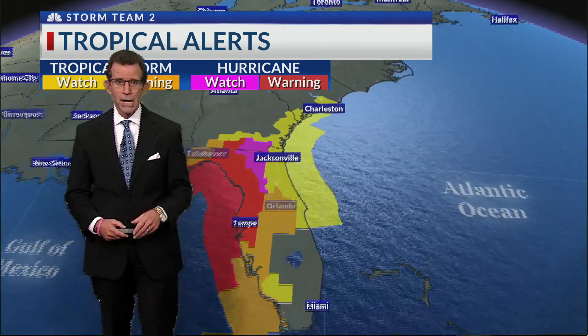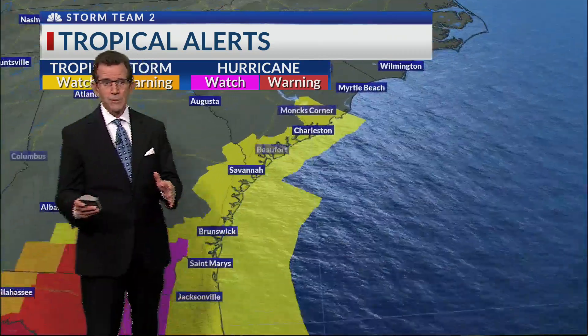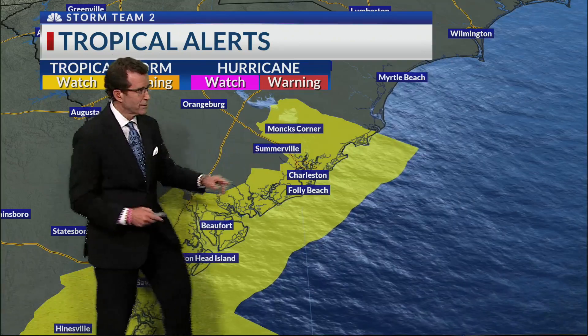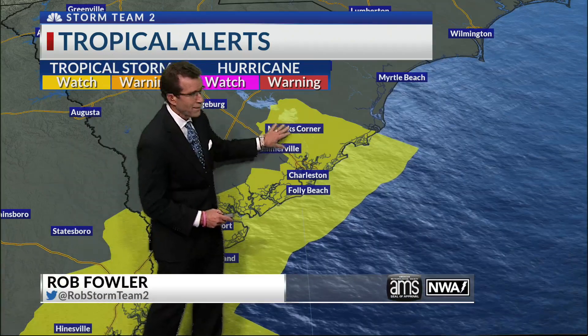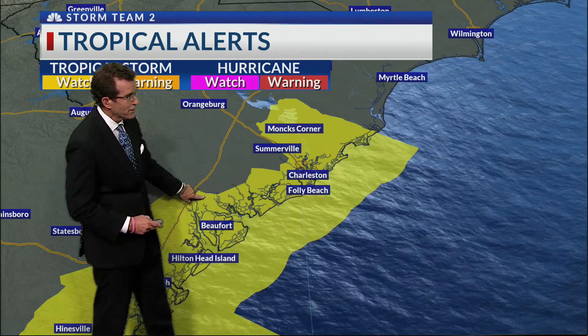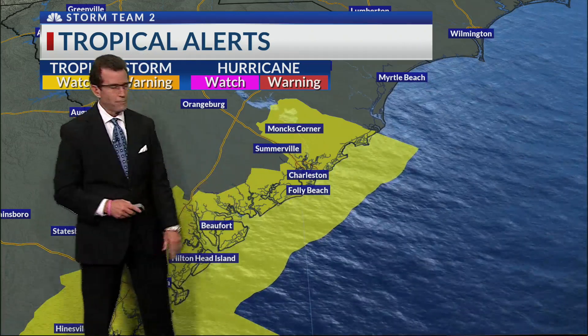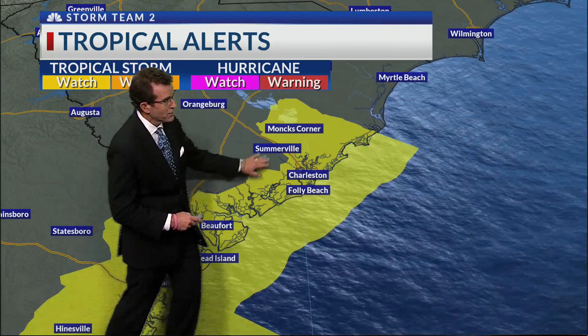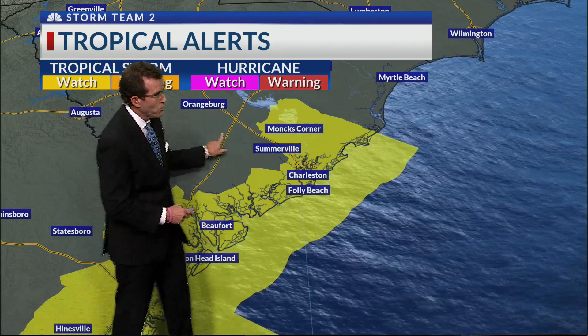Let's get caught up on what's happening here close to home. A lot of you always ask: does this include inland portions of our area? Yes, it does. Berkeley County and all of the counties are under that tropical storm watch, and that again extends all the way down the coast — even into the inland portions of coastal counties like Colleton County and Charleston County.